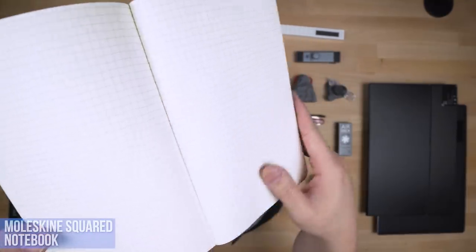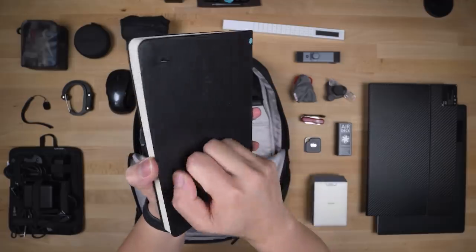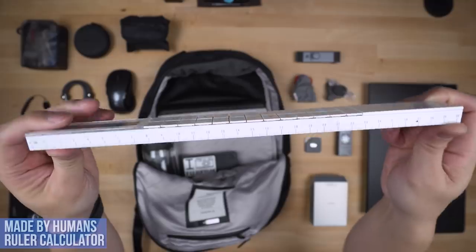No school bag is complete without a physical notebook. Yes, before iPads, we wrote on actual paper — like my favorite from Moleskine with their squared hardcovers. Quality paper and durable construction, you can count on this notebook to store all your lecture notes you'll never look at again.